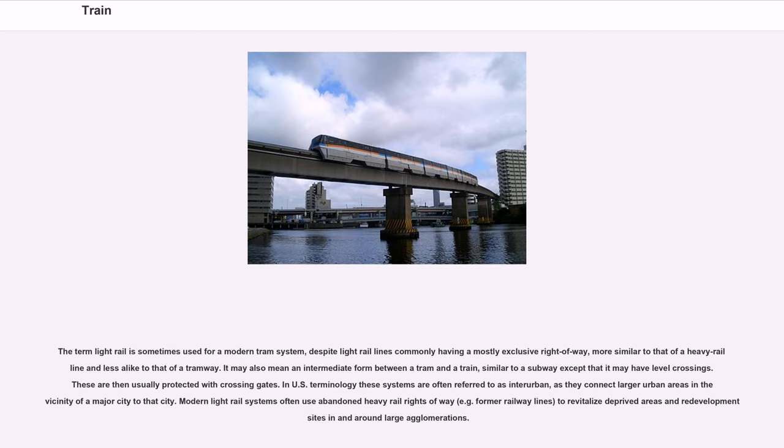The term 'light rail' is sometimes used for a modern tram system, despite light rail lines commonly having a mostly exclusive right-of-way, more similar to heavy rail than a tramway. It may also mean an intermediate form between a tram and a train, similar to a subway except that it may have level crossings, usually protected with crossing gates. In US terminology these systems are often referred to as interurban, connecting larger urban areas to a major city. Modern light rail systems often use abandoned heavy rail rights-of-way to revitalize deprived areas and redevelopment sites.